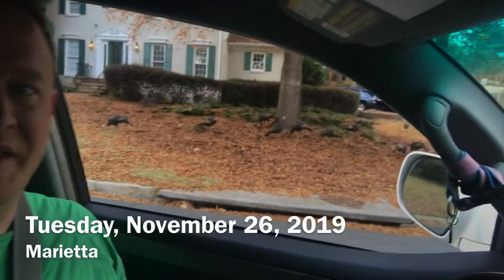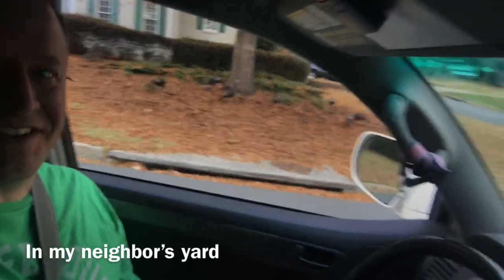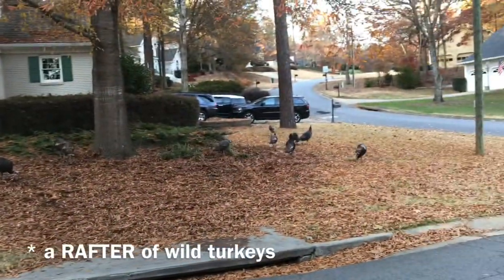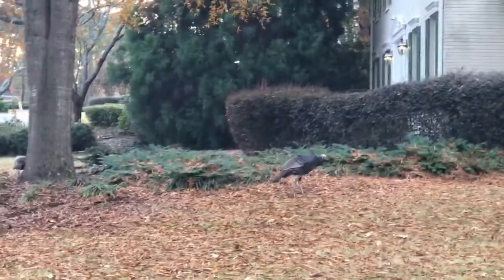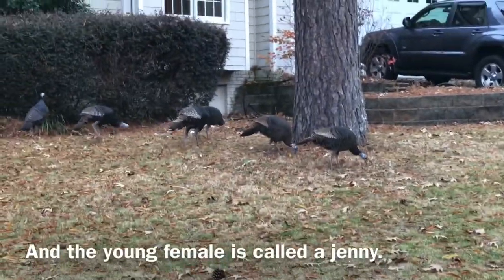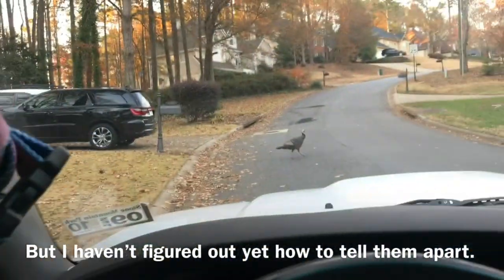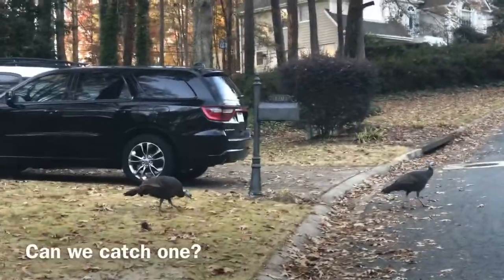It's the Tuesday before Thanksgiving and look who's in the yard — a whole bunch of turkeys. That's a big one. Why did the turkey cross the road? Where's he going? What if we can catch one?